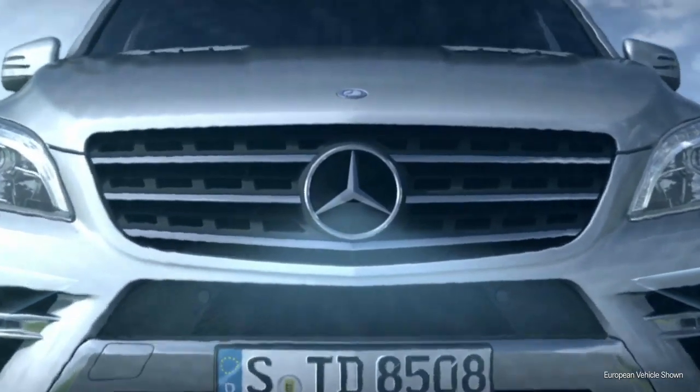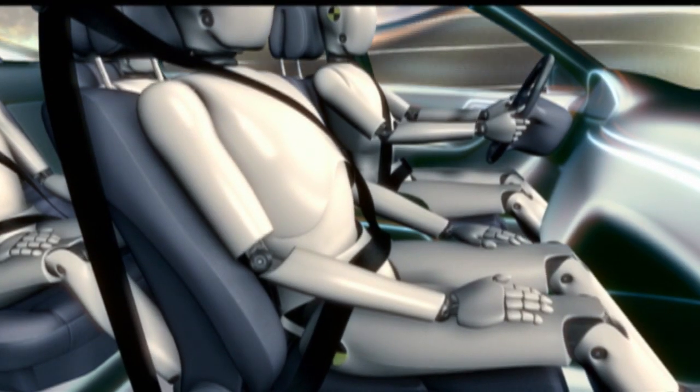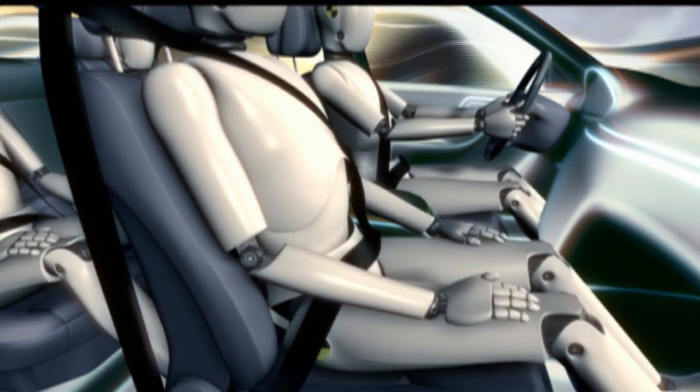Instantly, it can tighten the seatbelts, adjust the front passenger seat, and close the windows and sunroof.